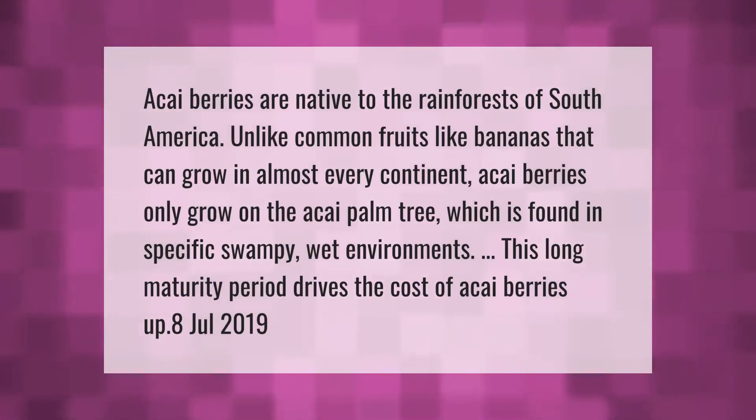Acai berries are native to the rainforests of South America. Unlike common fruits like bananas that can grow in almost every continent, acai berries only grow on the acai palm tree, which is found in specific swampy, wet environments. This long maturity period drives the cost of acai berries up.